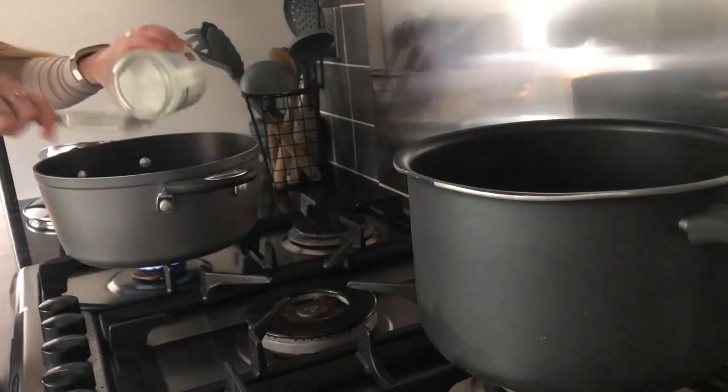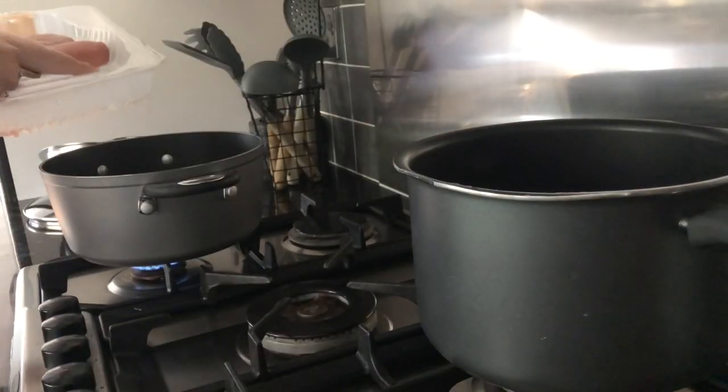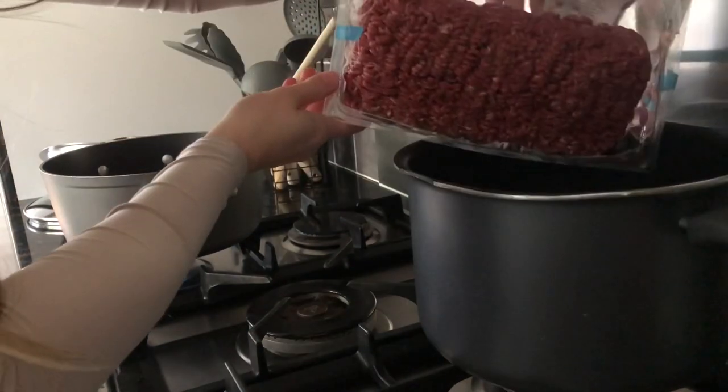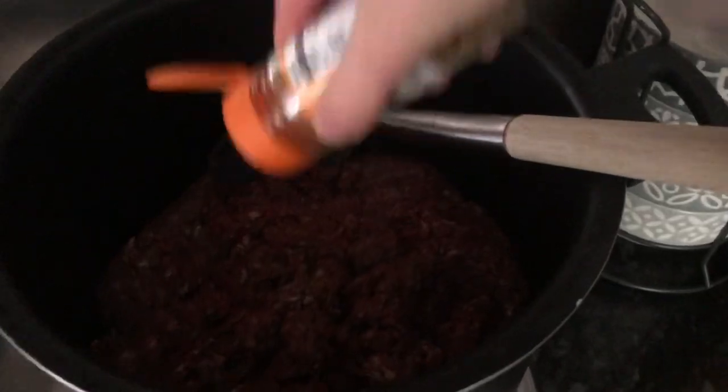First things first, add in your coconut oil — I prefer to cook with this. I'm adding my chicken breast, and obviously doing the mince at the same time. You don't have to do it in this order, but I like to get the protein cooking first.